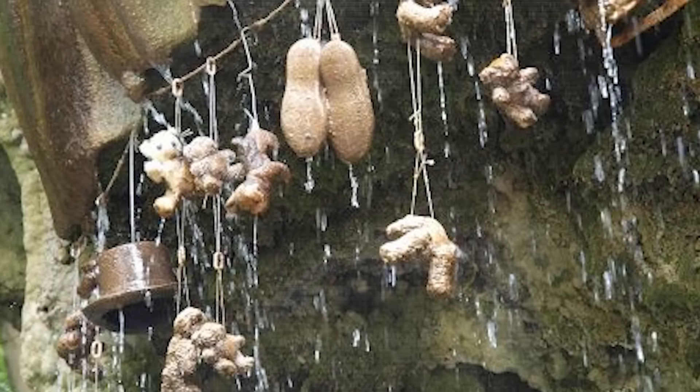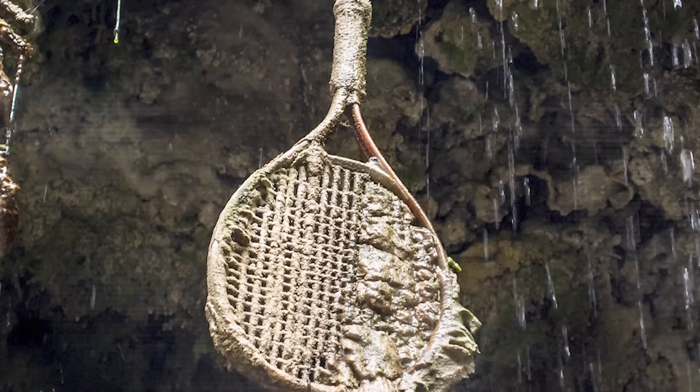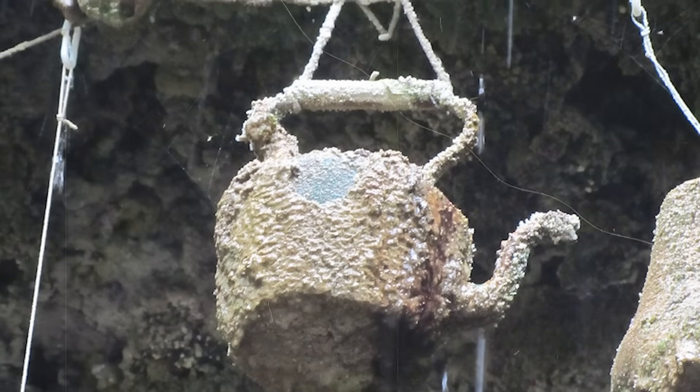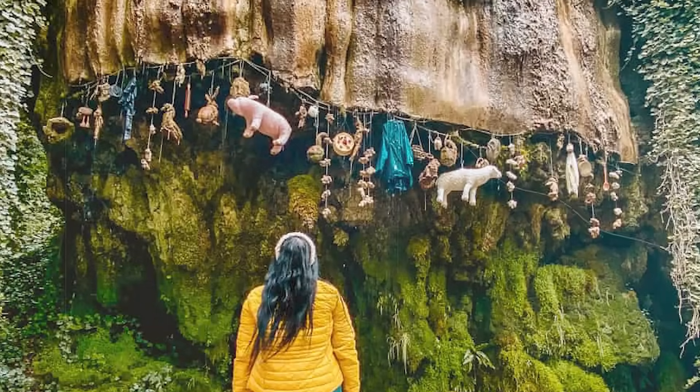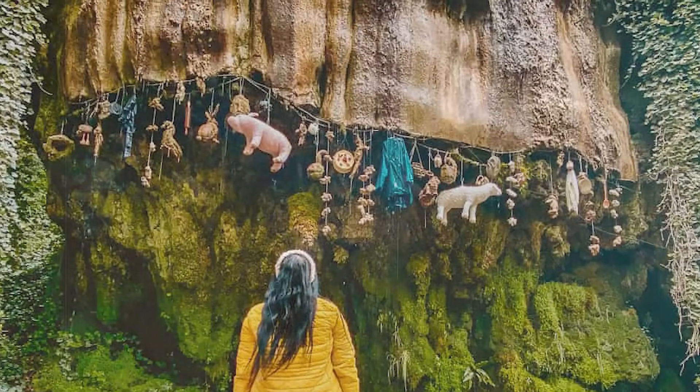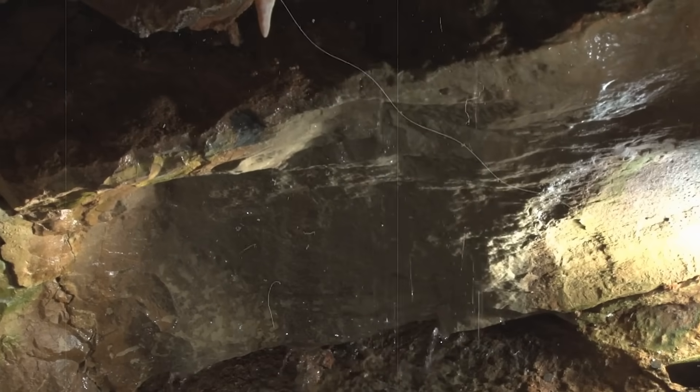Finally, we have the Petrifying Well located in North Yorkshire — nature's Medusa. It's a place where anything can be turned into solid stone in as little as three to five months. Water trickles down a cliff side onto whatever is placed below, and over time each item slowly becomes a statue. Originally believed to be cursed by a witch, the process has now been revealed to be the result of water with an unusually high mineral content that creates a hard mineral shell over anything it touches — essentially the same process that forms stalactites in caves.